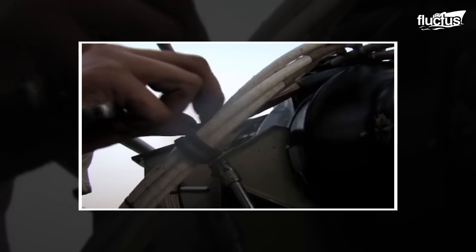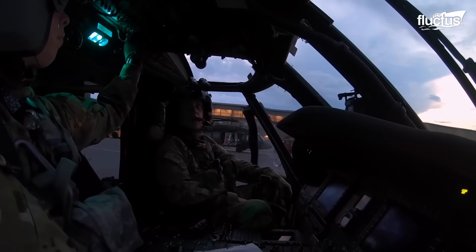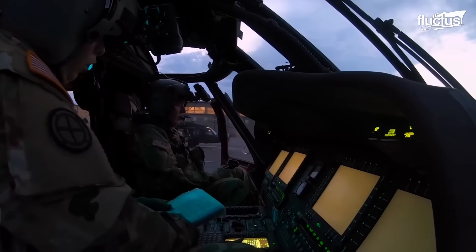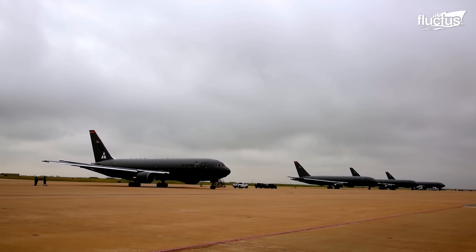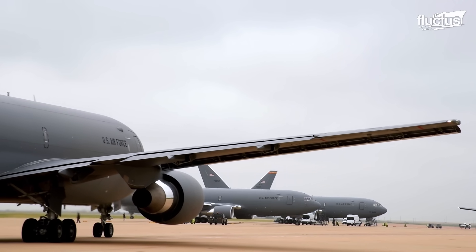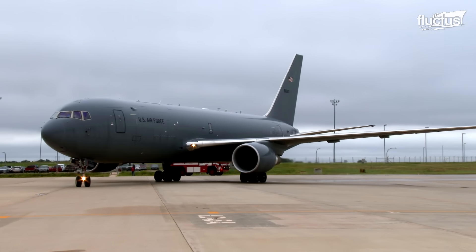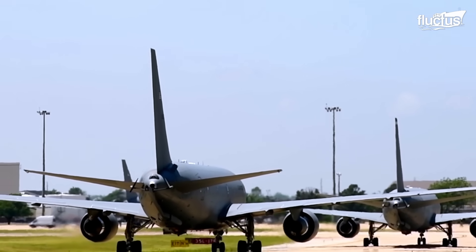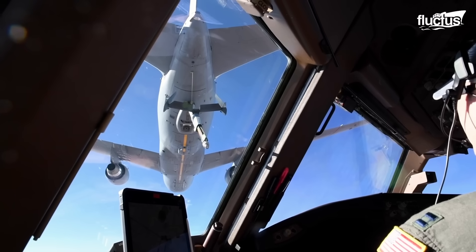The need for APUs can vary based on a variety of conditions. A plane or helicopter might require auxiliary power during boarding and pre-flight preparations, when engines are offline for maintenance, or as an emergency backup power source. One of the most important aircraft the U.S. has is the KC-46 Pegasus, a relatively new aircraft introduced by Boeing in 2019 that primarily serves as a tanker to refuel other military planes while they're still in the air.